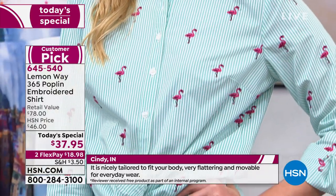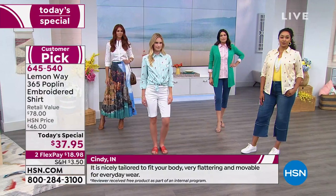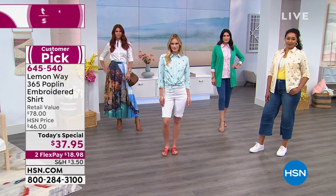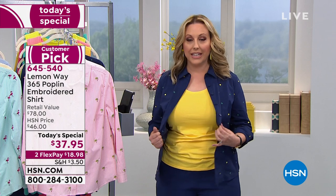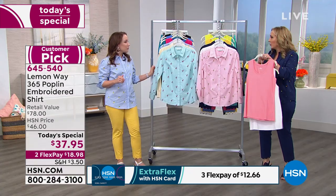If you're buying this, we would love for you to call in. 'Nicely tailored to fit your body, very flattering and movable for everyday wear' — that's Cindy in Indiana. Our toll-free testimonial line is 1-866-376-8255. We have tanks available in a two-pack, in all sorts of fun colors that you can add to your order.